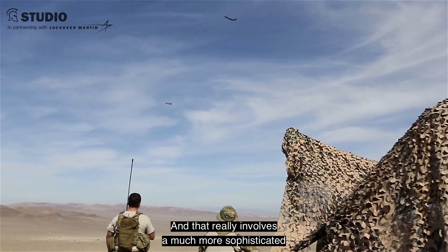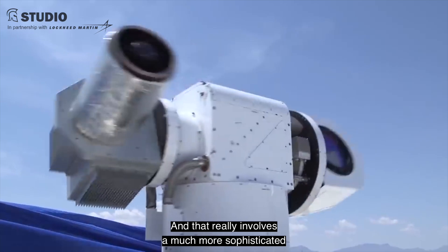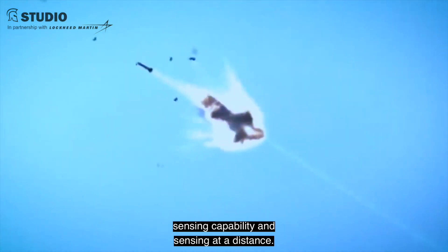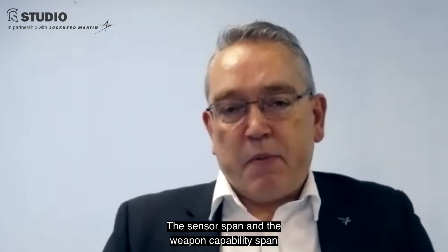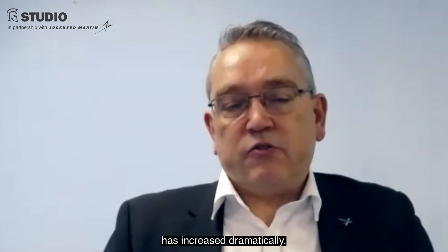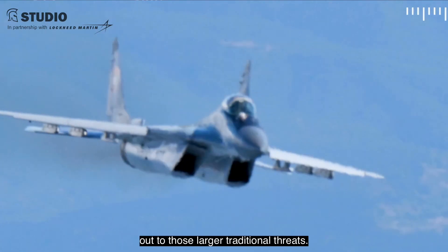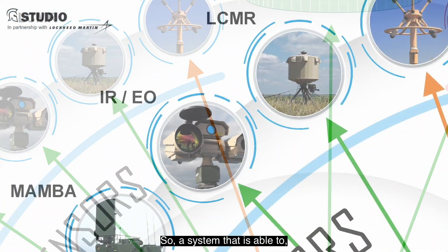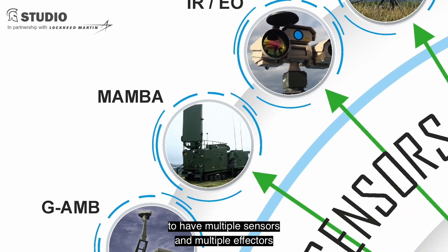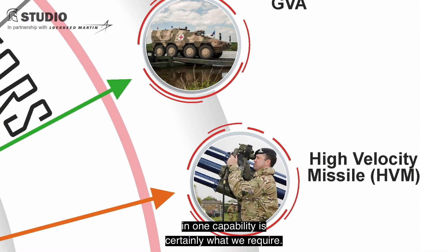Given this evolving threat, air defense has got to evolve. That really involves a much more sophisticated sensing capability and sensing at a distance. The sensor span and the weapon capability span has increased dramatically, from really small nanodrones out to those larger traditional threats. So a system that is able to have multiple sensors and multiple effectors in one capability is certainly what we require.